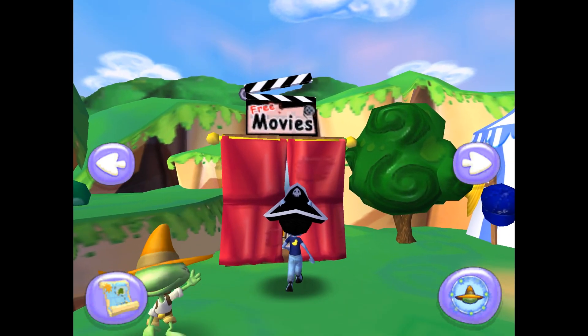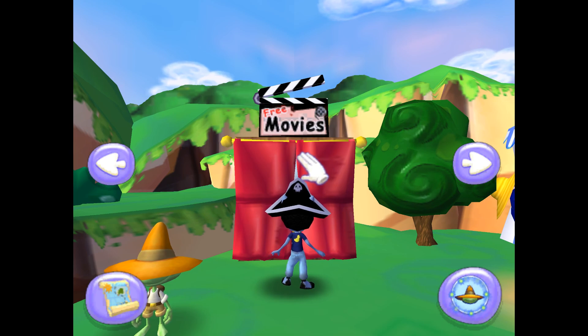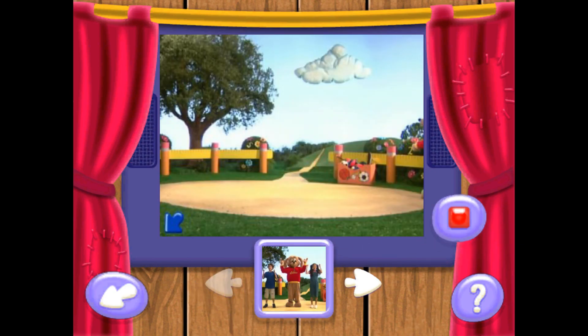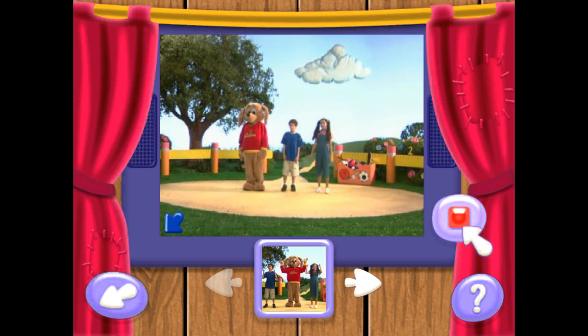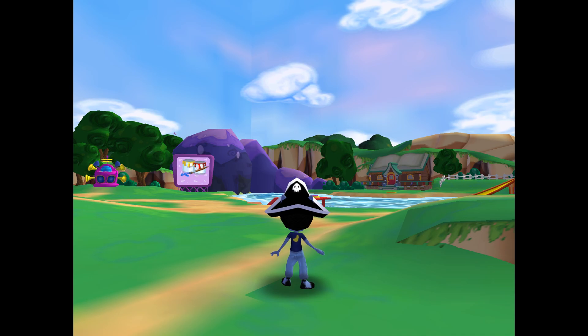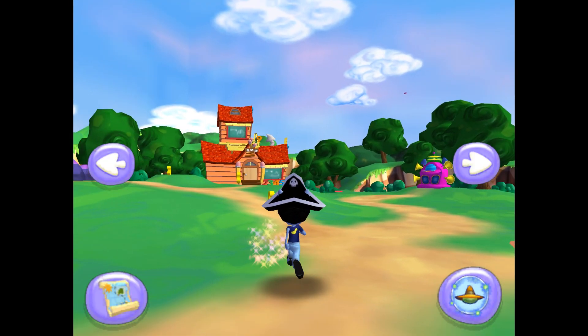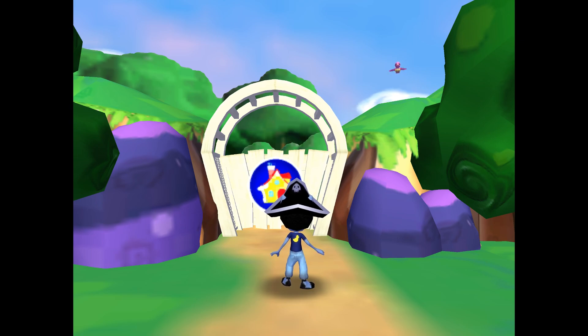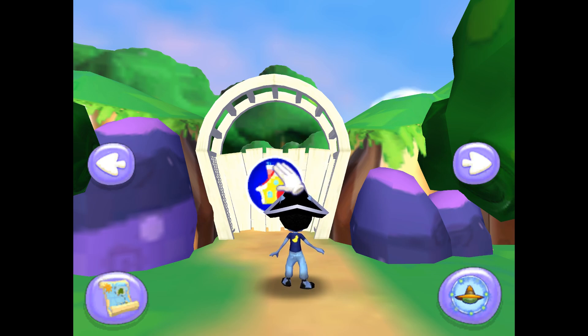You can watch a movie anytime you want by pointing at the red curtains and pressing the A button. Welcome to the movie house. Use the right and left arrows. Be sure to check back once in a while to see if any new movies are in. You have your own house in the neighborhood. Follow the letter trail to your house and collect the letters as you go. You found your house — you'd make a good adventurer! Point at your house and press the A button when you're ready to begin.